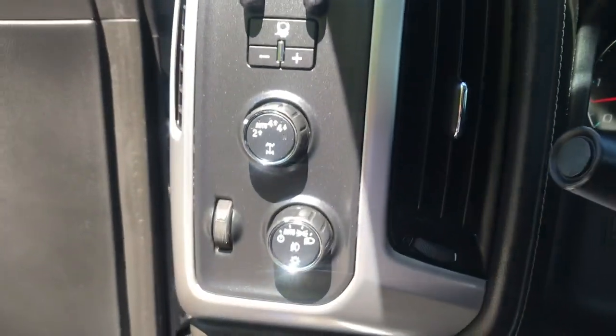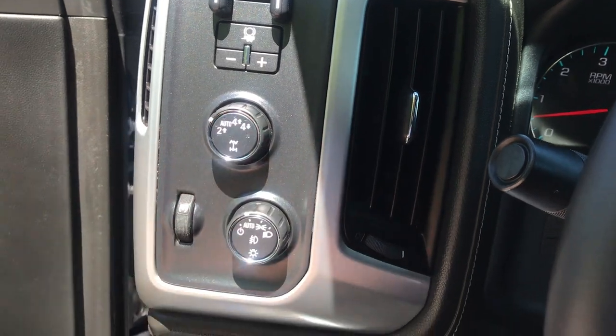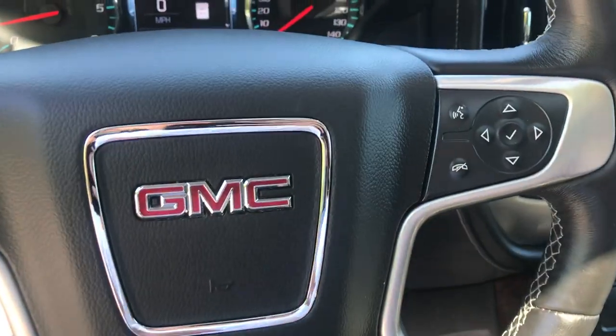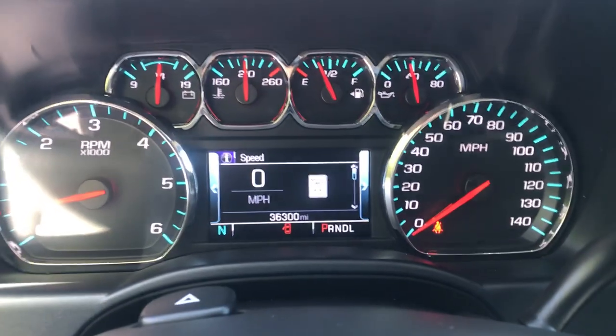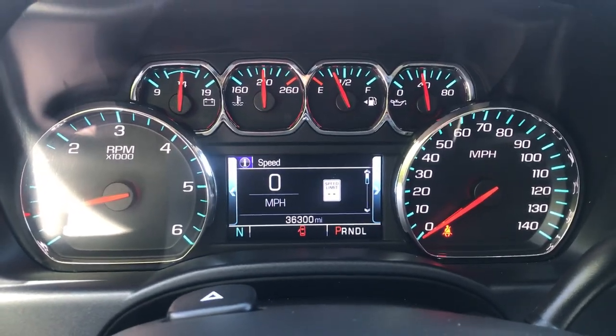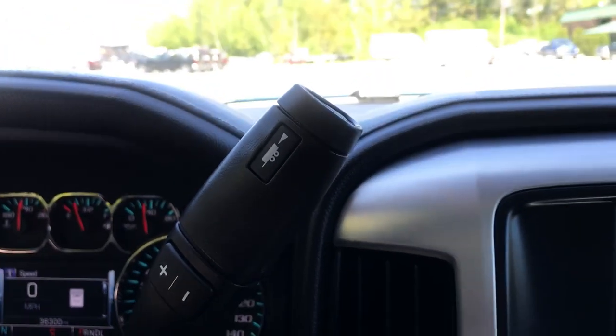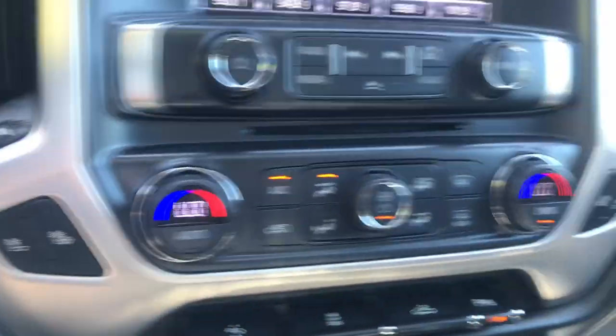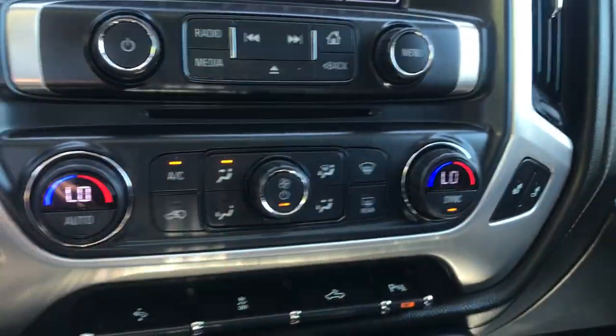Step on inside here — got your trailer brake controller, your on-the-fly four-wheel drive, and your lighting controls. On the wheel you've got your cruise, your heated wheel, as well as some audio functions. Shot of the gauges here: 36,300 miles on the Sierra. Got your column shifter with manual and tow/haul modes. Heated front seats in this truck as well, driver and passenger.